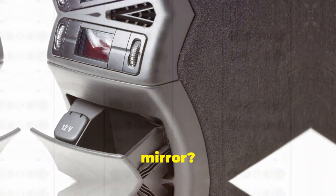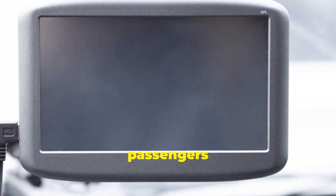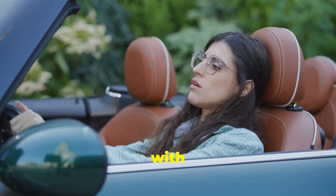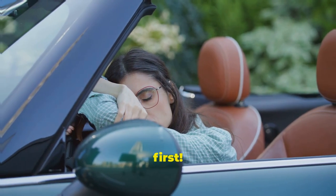Have you ever noticed the conversation mirror? It's a small convex mirror usually hidden in the overhead console. Perfect for keeping an eye on backseat passengers without turning your head. Feeling sleepy? Some cars come with a drowsiness detector which monitors your driving patterns and suggests taking a break if you seem tired. Safety first.